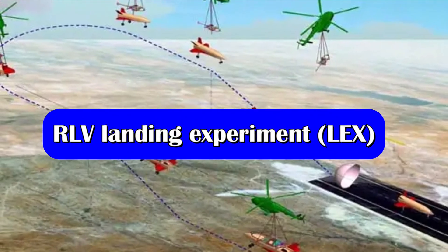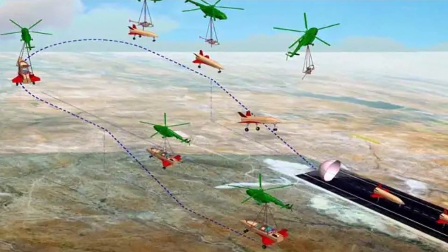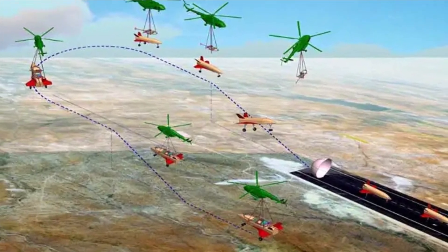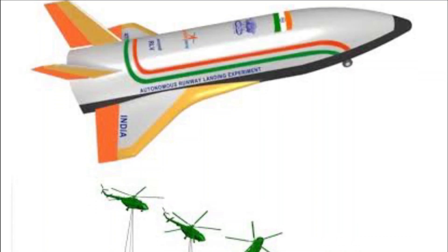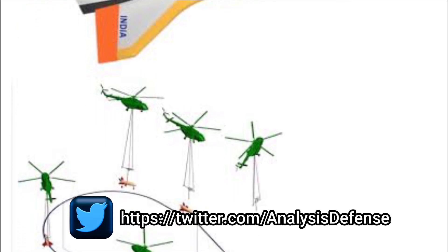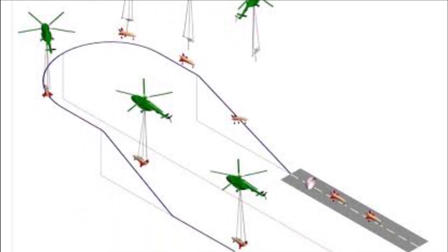Now, the Indian Space Research Organization, ISRO, is all set to carry out the first landing demonstration of the RLV-TD, and this is happening this Saturday. The landing demonstration will involve a landing experiment in which the RLV-TD will be carried using a helicopter to an altitude of 3 to 5 km, and then released at approximately 4 to 5 km from the runway with a horizontal velocity.